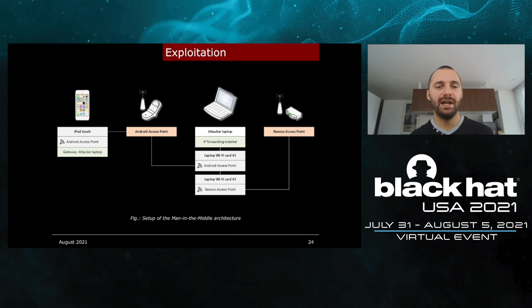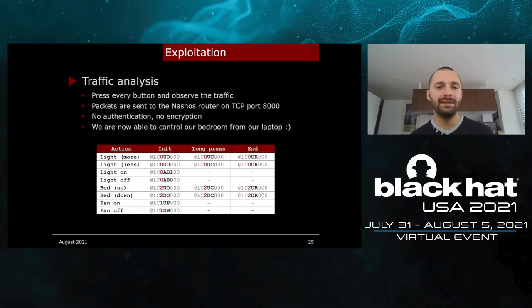Here is the man-in-the-middle architecture I set up. I created an access point with my Android smartphone, then connected the iPod Touch and my laptop to it. On the iPod, I configured it to use my laptop as the gateway so I could observe traffic. I enabled IP forwarding on my laptop so it acts as a router, and connected my second laptop Wi-Fi card to the NASNOS access point. Every packet the iPod sends passes through my laptop and then arrives at the NASNOS router. Once the architecture was set up, I pressed every button of the iPod Touch application and observed the traffic. Packets were sent to the NASNOS router on TCP port 8000, with no authentication and no encryption — which is good for us.